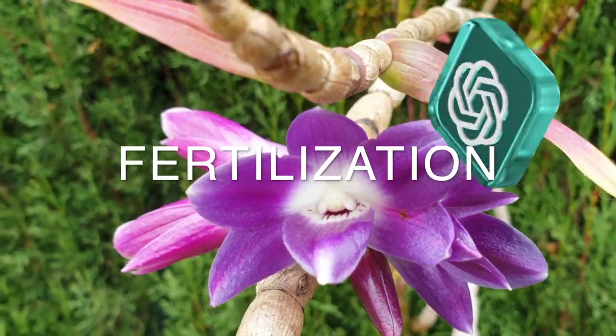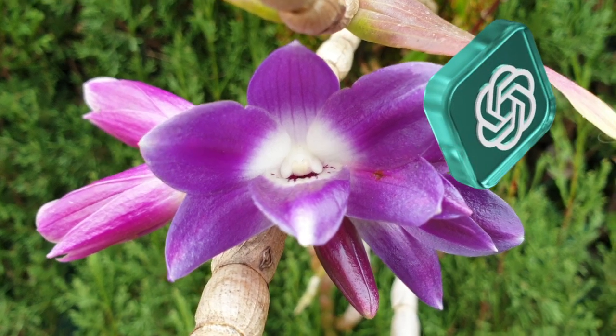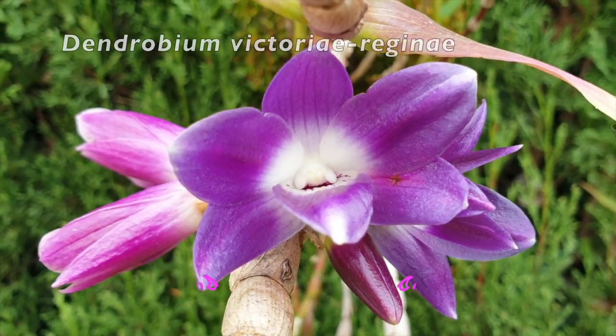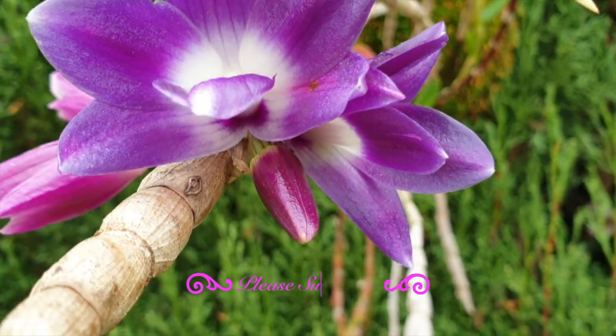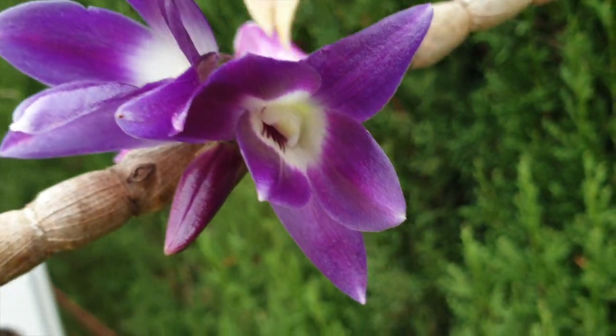Fertilization. Feed dendrobium orchids with a balanced orchid fertilizer during the active growing season. Dilute the fertilizer to half strength and apply it every two to three weeks. Reduce or stop fertilizing during their rest period.